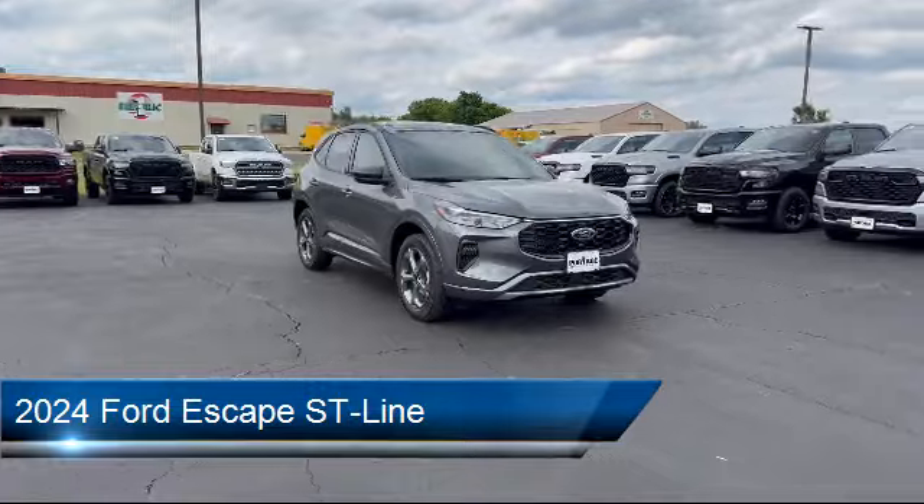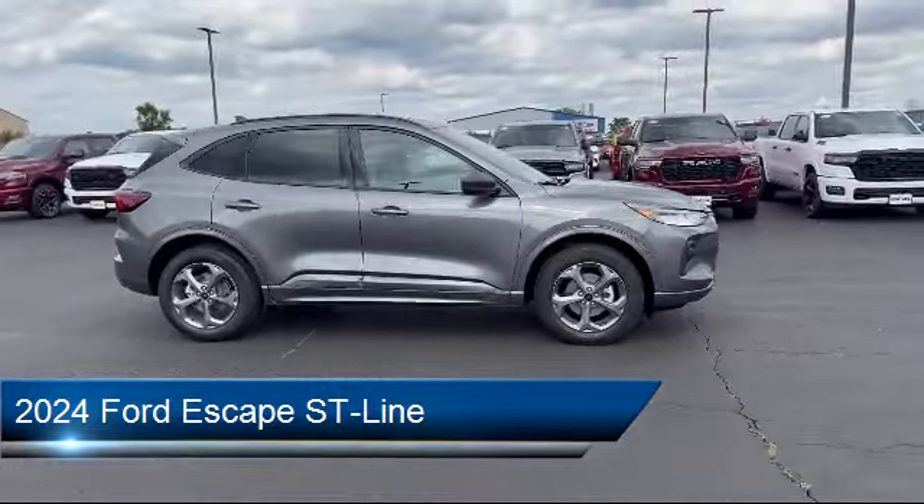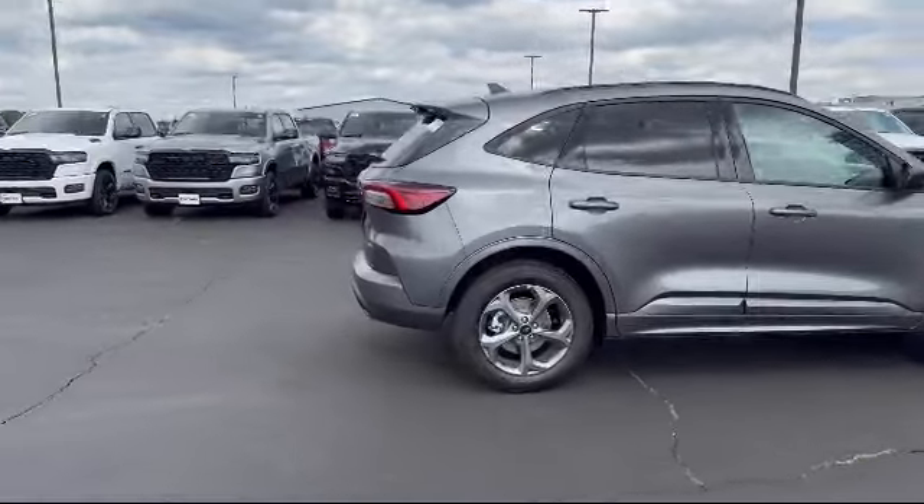It comes equipped with smart device integration, front collision mitigation, a powerful and efficient turbocharged engine, and remote trunk release.